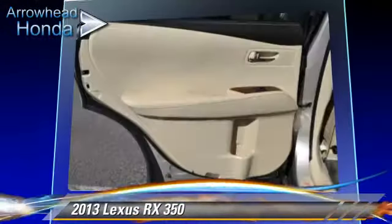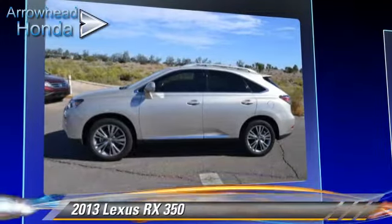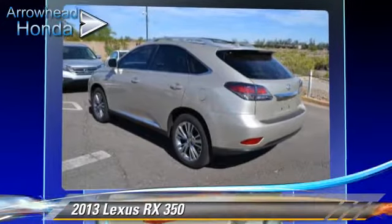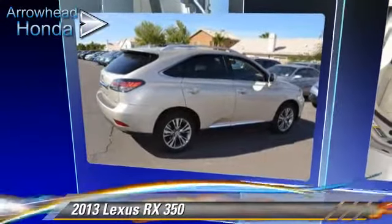Safety features include traction control, four-wheel ABS, and stability control. Comfort and convenience features include power windows, a CD player, and air conditioning. Give us a call to schedule your test drive today.